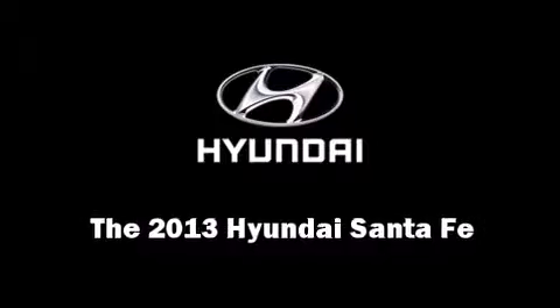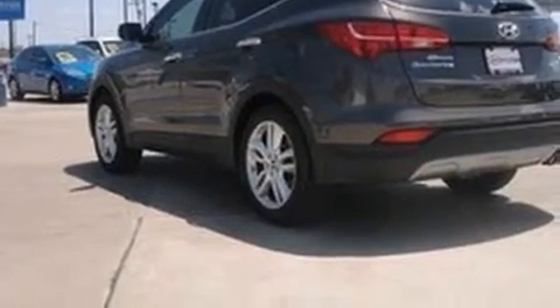The 2013 Hyundai Santa Fe. Under the hood, you'll find a four-cylinder engine with more than 170 horsepower. And for added security, Dynamic Stability Control supplements the drivetrain.